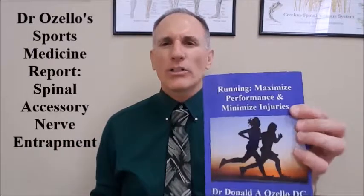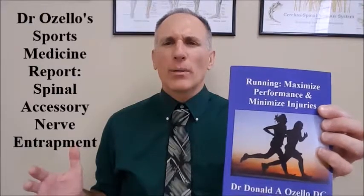Thank you for viewing today's episode of Dr. Ozello's Sports Medicine Report. If you have any questions about the book, you can go to my website, championshipchiropractic.com, where you can get additional information on the book and connect with me on other social media platforms. Please feel free to like this video, and if you have questions, feedback, or suggestions, please leave them in the comments section below.